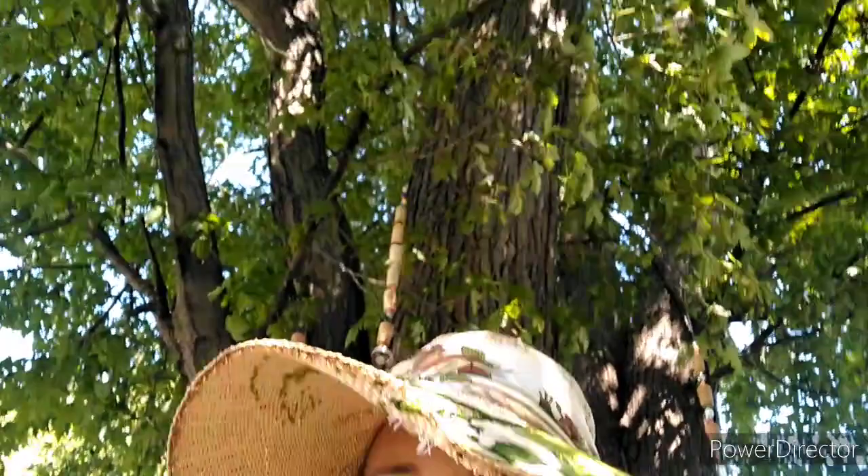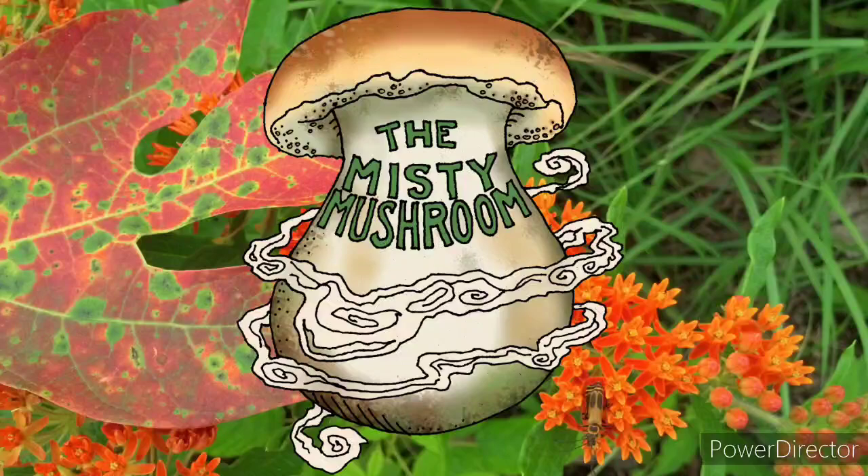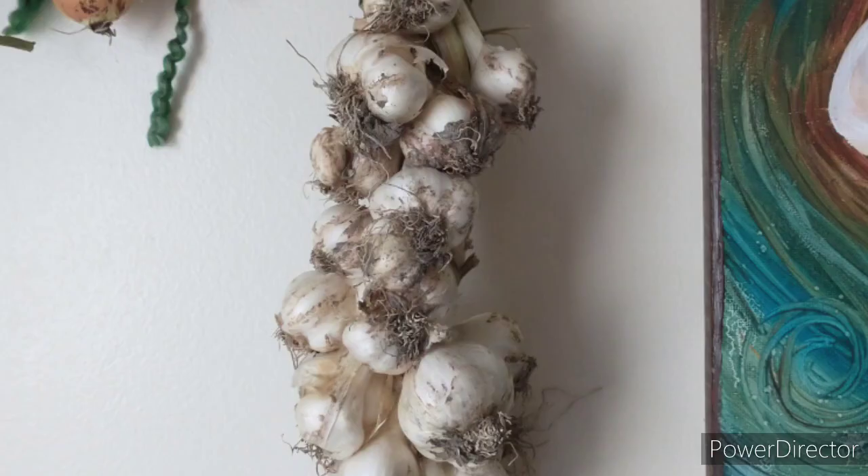Hi everybody, welcome to the Misty Mushroom. I'm Julie and this is our farm. Oh, they're everywhere. Oh, what do I do with all of these?